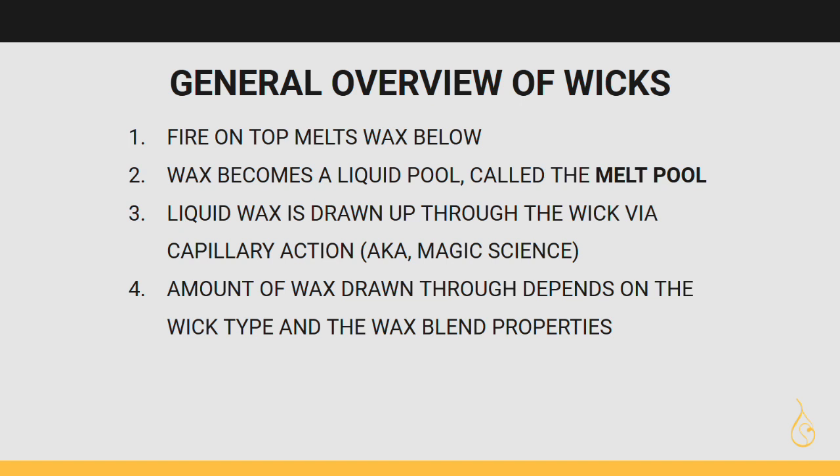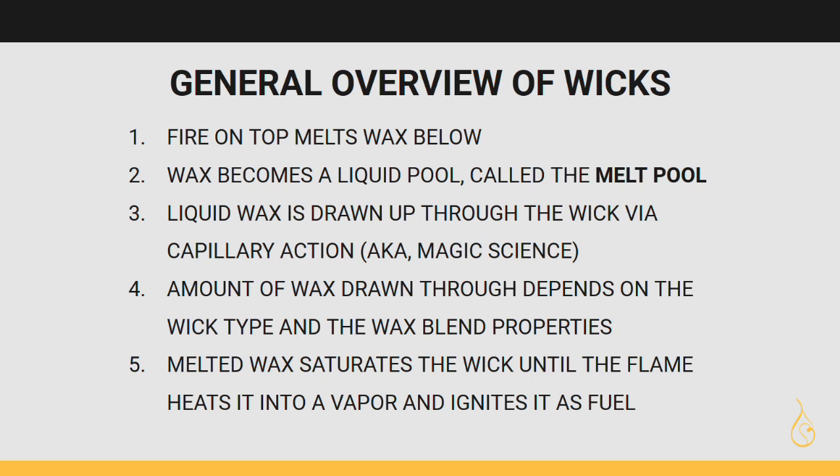Some waxes are a little more difficult to get through the wick, and some are easier. Soy, being dense and viscous, takes a little bit more than paraffin, which is lighter and less dense. That melted wax saturates the wick — it literally sits in the wick as a liquid. Up by the flame, it heats into a vapor and starts to become a gas, and that's when it ignites as fuel in the flame.